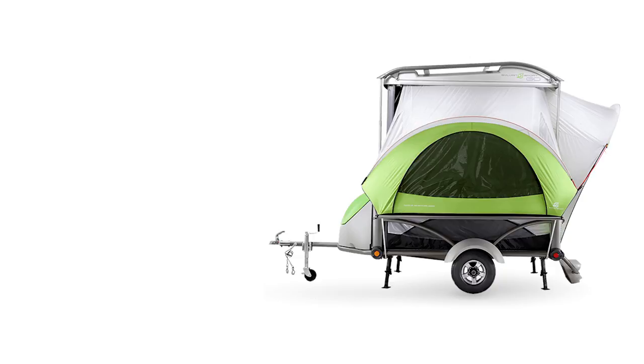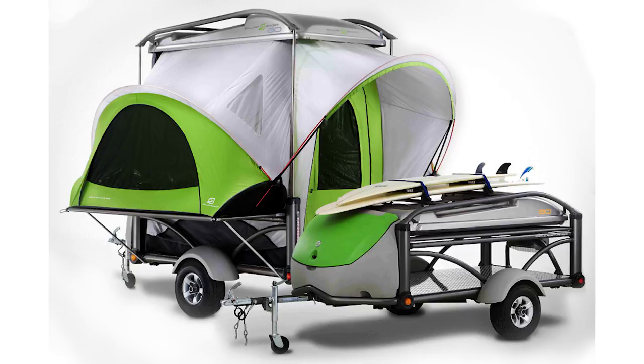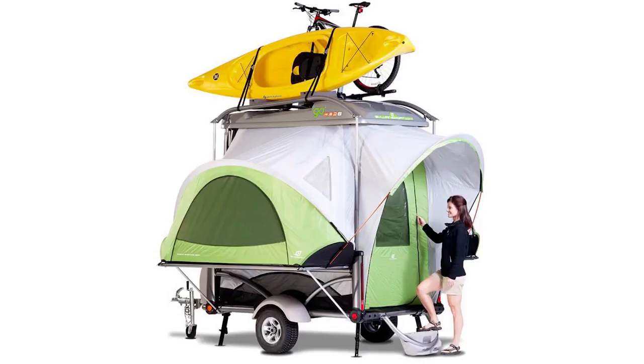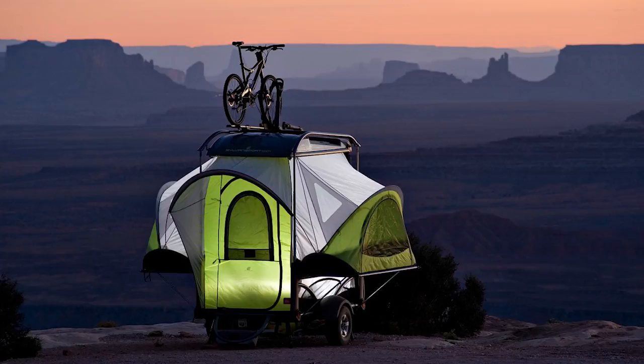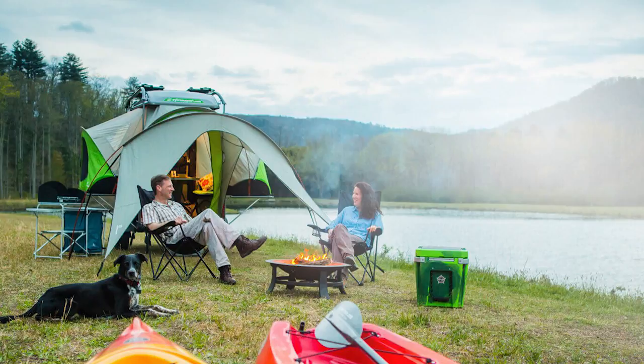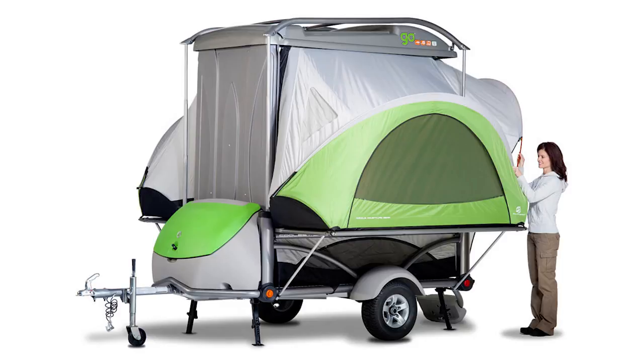Second on the list is the Sylvan Sport Go. It comes in at 840 pounds and it is one of the best on the list because it is extremely versatile — it is a utility camper and trailer hybrid. If you have a scooter, motorcycle, or moped that you'd like to bring with you while you're camping, you can haul your toys when it's a trailer, and then when you get to the campground, it turns into a camper. It has the basic amenities, and it's a great option when you have a vehicle with a very low tow rating.